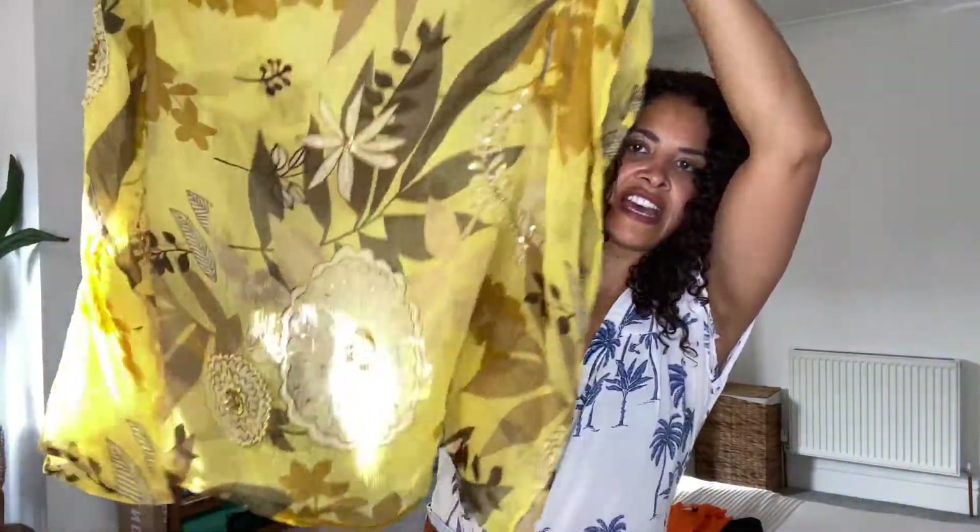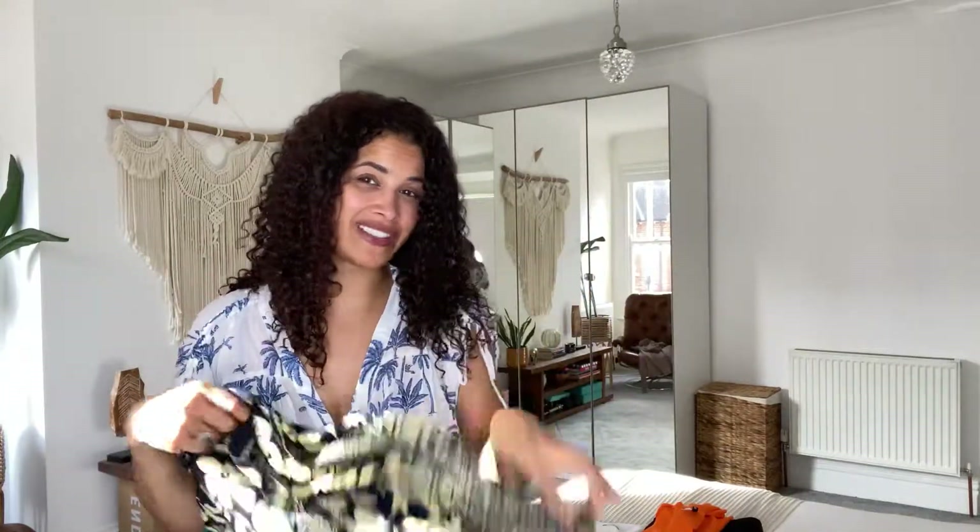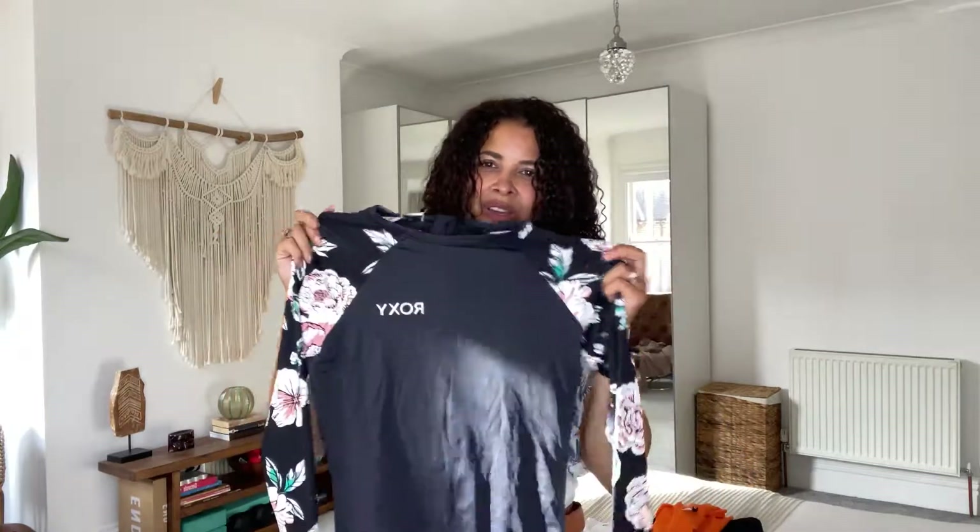I'm just taking two cover-ups — I have this caftan and a sarong, which can also double as a daytime outfit. I was going to take my sports swimsuit because I love to do water sports when I'm away; however, I did promise my bestie that I won't drag her into extreme sports and we'll just have a chilled relaxed holiday, so I'm going to leave that. And a couple of bikinis, since I've already got a swimsuit.